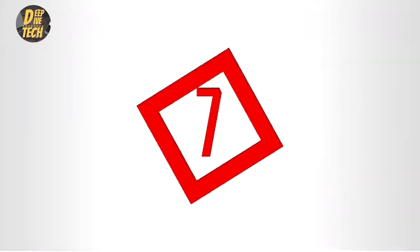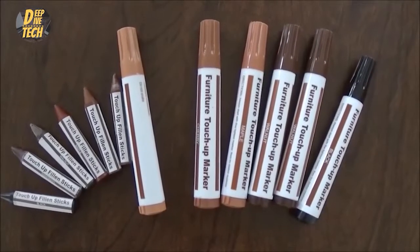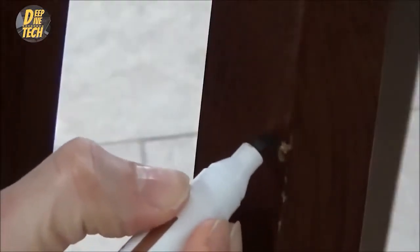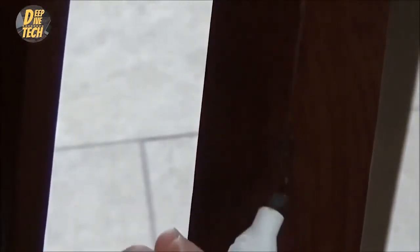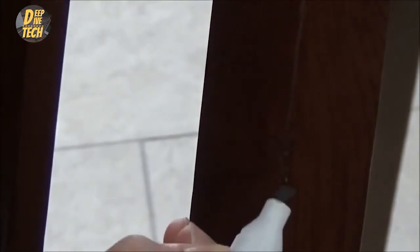Number seven: furniture repair markers. Problem: that pesky scratch on your beloved wood furniture. Solution: these felt-tipped markers fix the problem in minutes. Color them on any scratch, let dry a few minutes, and you're done. They come in a pack with a few colors that easily match with maple, oak, cherry, walnut, mahogany, or espresso colored wood. They work on everything from floors to furniture.